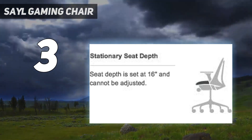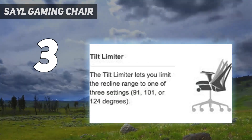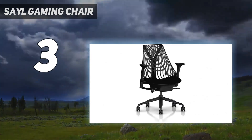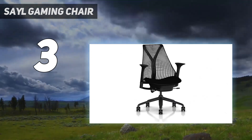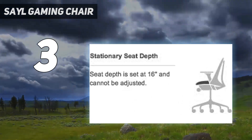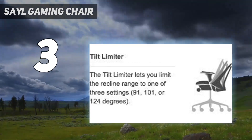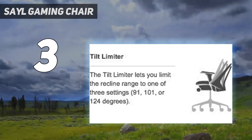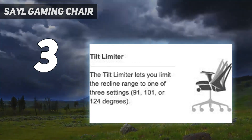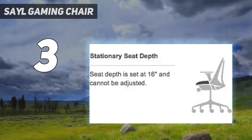Its coziness-focused design doesn't stop at its flexibility, as the Freedom's seat, backrest, and armrests are all covered in a generous layer of supple foam for additional support. Yes, the Freedom may have been designed for the workplace, but its core design goal was to produce a chair that will keep its user reliably comfortable for hours. Since its spine-cradling design moves alongside your every gesture, it's easily the most comfortable gaming chair on the market.